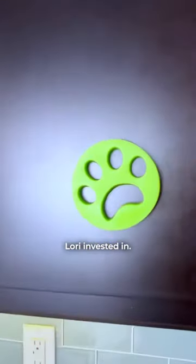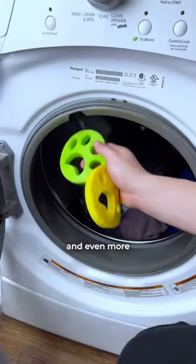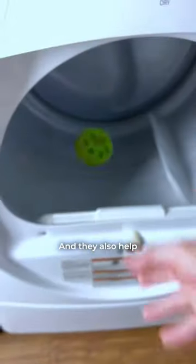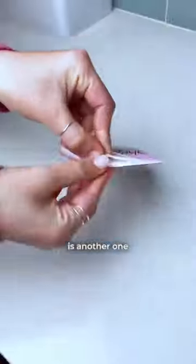This is another one Lori invested in. These silicone fur zappers remove fur from clothes when washing and drying them. I tested it with clothes with a ton of fur. They caught a lot of hair after washing and even more after the dry cycle finished, and they also helped bring more hair to the lint catcher and left very little on the clothes. The final product is another one Lori invested in.